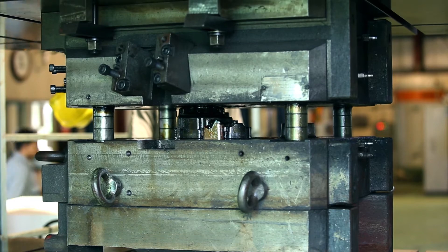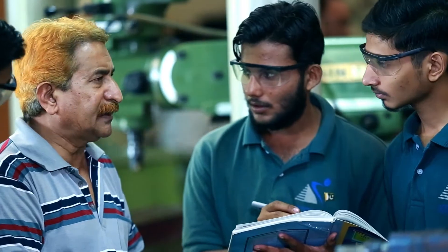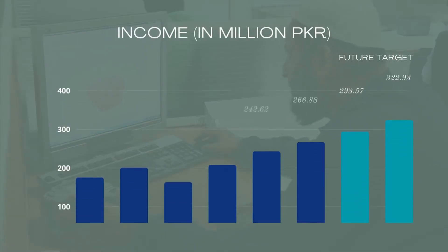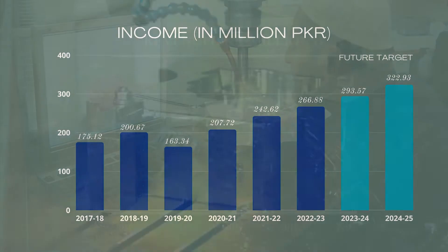KTDMC's objective is to upgrade the industry by manufacturing world-class tooling and training manpower to create a better tomorrow. KTDMC is growing each year, producing moulds, dies and relevant services to international standards.